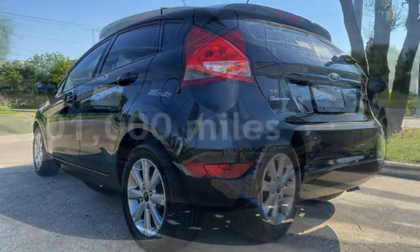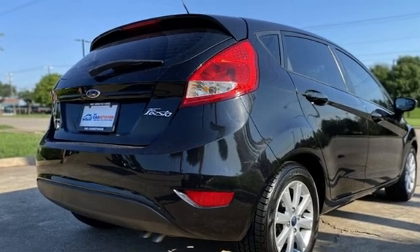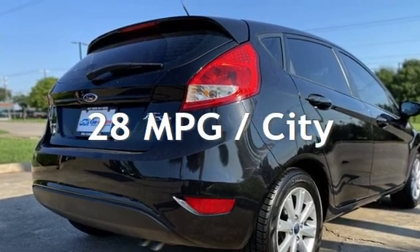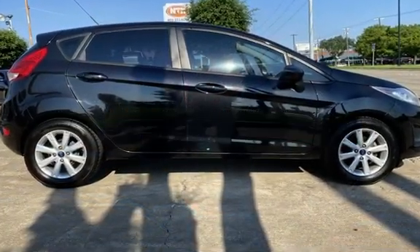This Ford has less than 101,000 miles on the odometer. Estimated fuel economy for this vehicle is 28 miles per gallon in the city, and 37 miles per gallon on the highway.